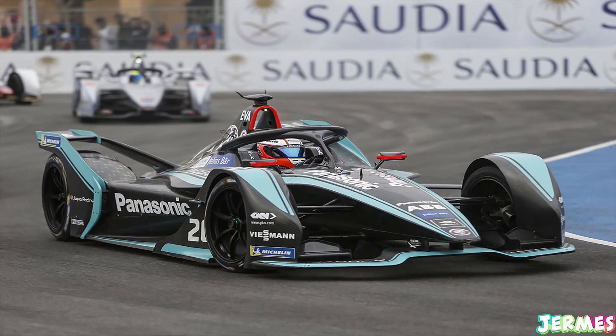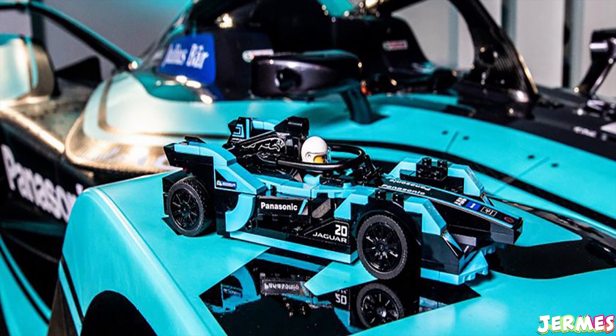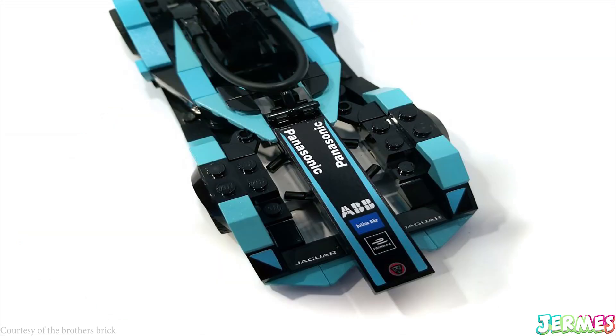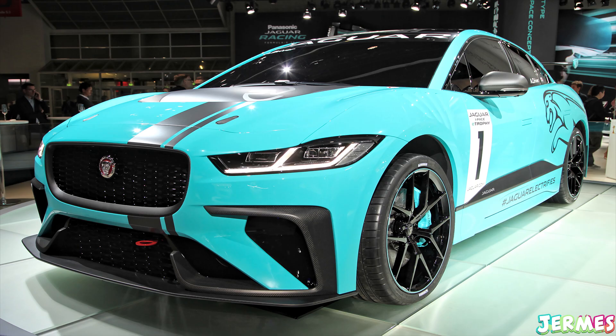The first car coming is the Jaguar Formula E team car — it has the halo, so it's the second generation that's going to race in 2020. I don't really follow Formula E, but the design of this new LEGO Speed Champions car is quite cool, looks very similar to the real thing, and the colors are really nice as well.